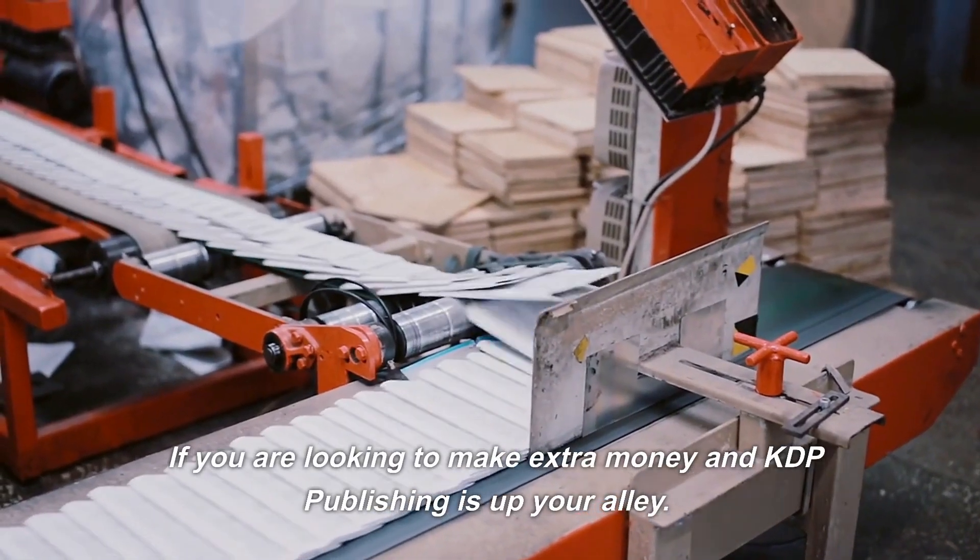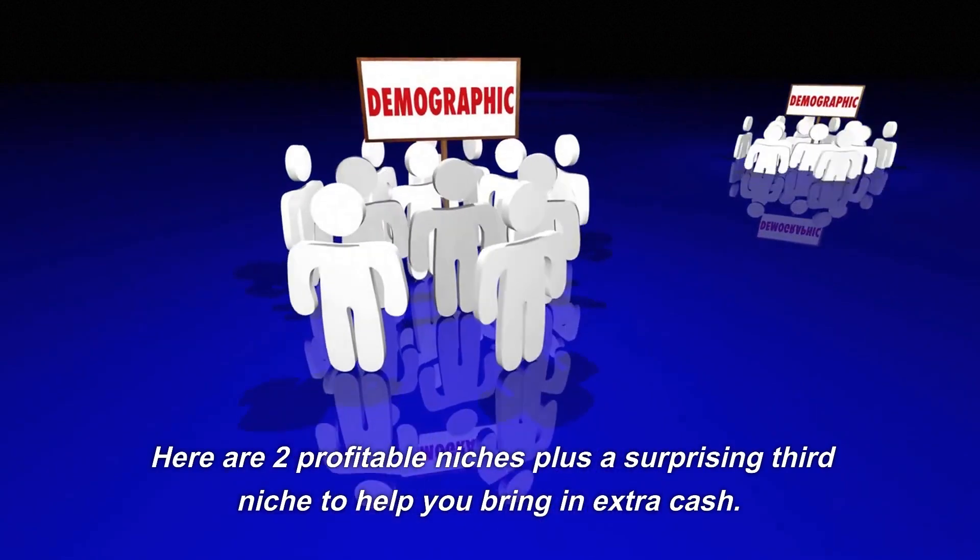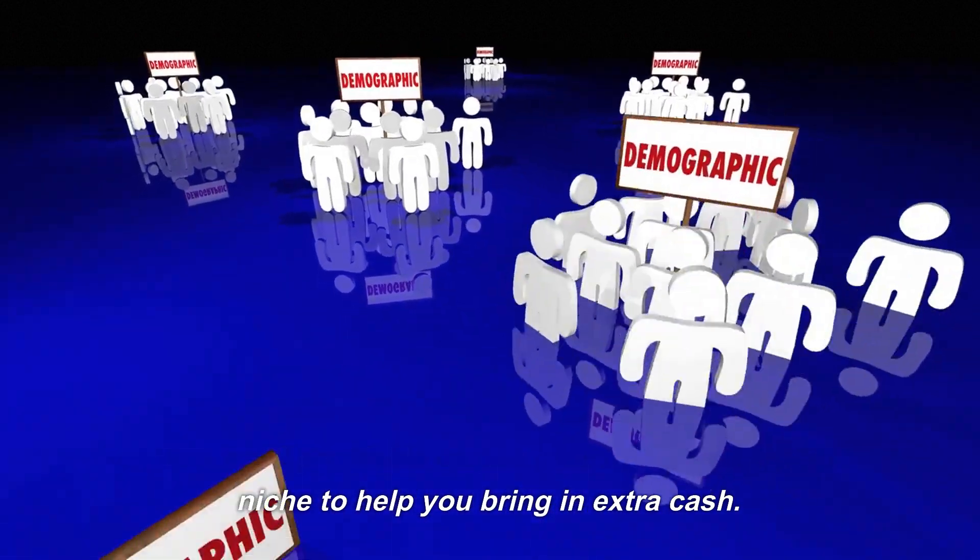If you are looking to make extra money and KDP publishing is up your alley, here are two profitable niches plus a surprising third niche to help you bring in extra cash.